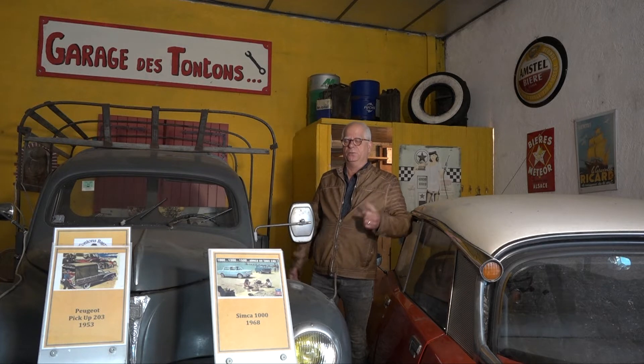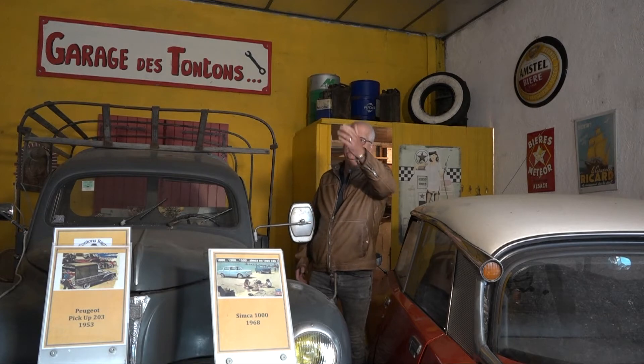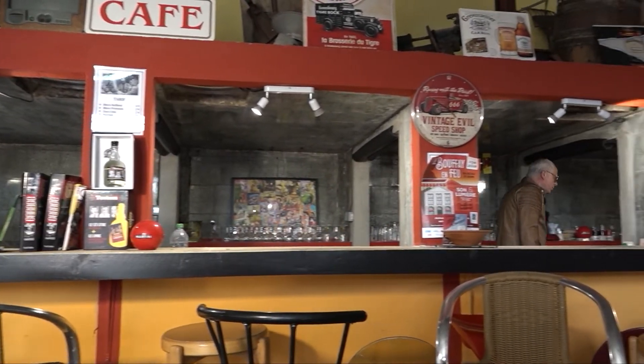The club focuses especially on popular cars from the 1950s and 1960s. We are installed in an ancient building. We have made the main area where we are, with a little bar of course, and all around we have the place where we stock our old cars.